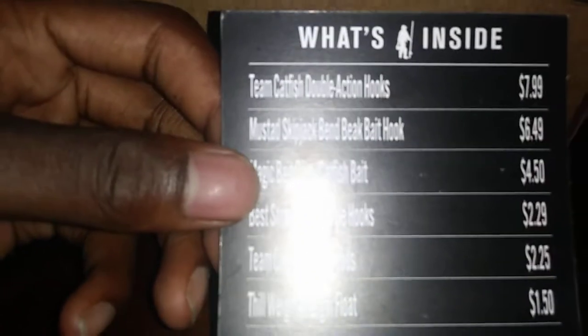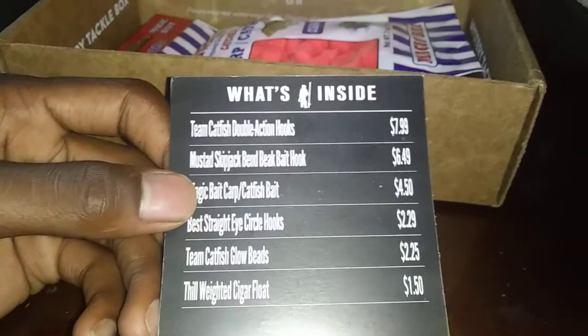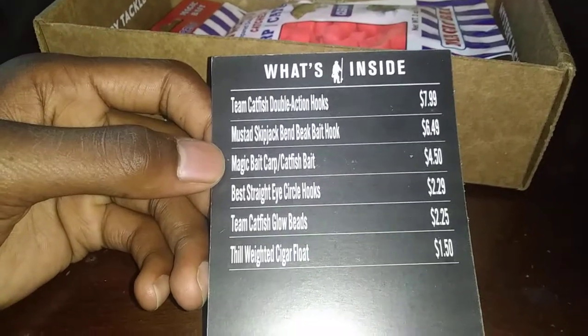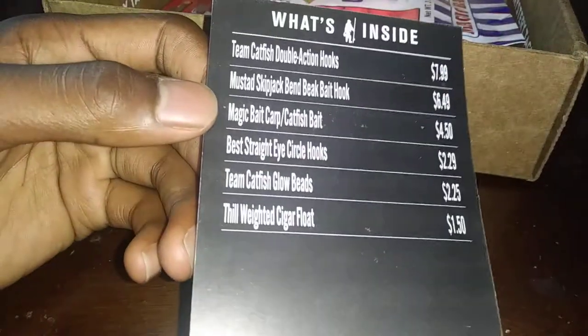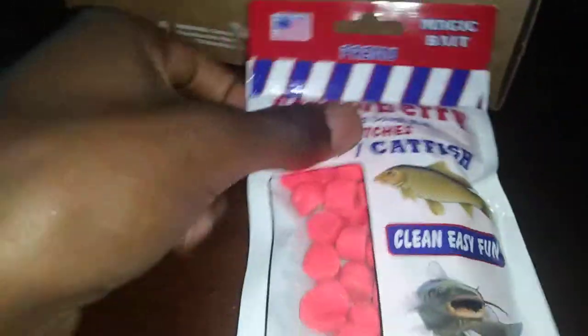First let's take a look at the card — it tells you what comes in the mystery tackle box. First we have a Team Catfish double action hooks at $7.99, the Mustad skipjack beak bait hook at $6.49, then the Magic Bait cart slash catfish bait at $4.50, Best straight-eye circle hooks for $2.29, Team Catfish glow beads for $2.25, and the Bill weighted cigar float at $1.50.